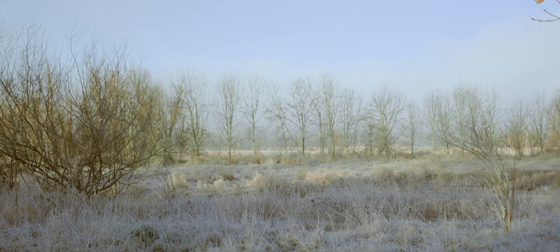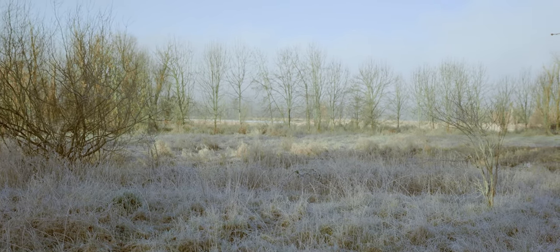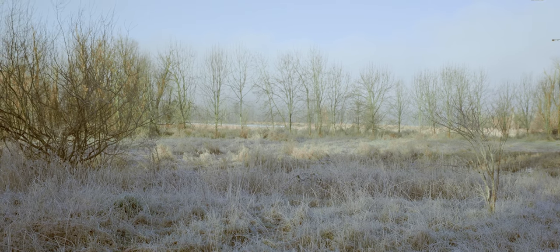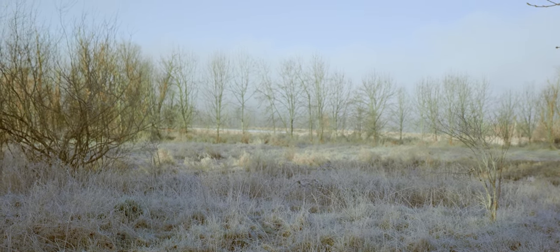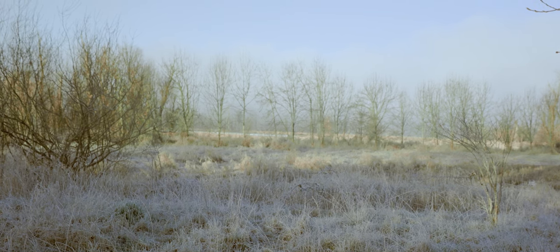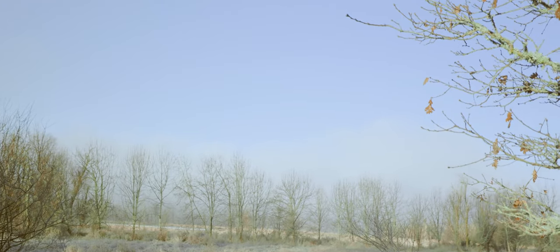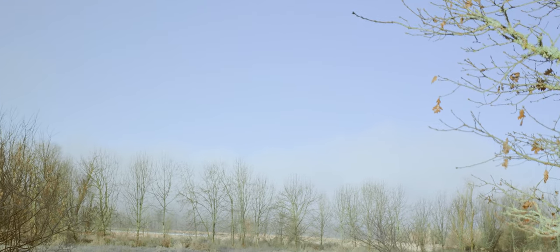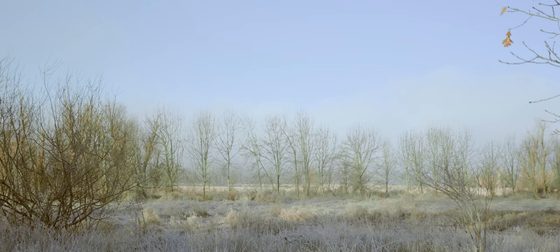Out there behind those trees are a whole bunch of swans, snow geese, and potentially some cranes. We are seeing a lot of activity. You can hear swans like crazy — you can see them flying around over there. But we haven't figured out how to get there. That's going to be an interesting challenge.